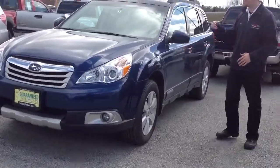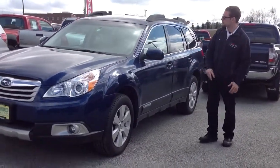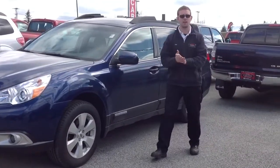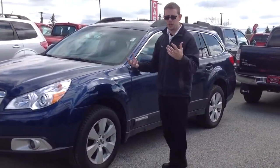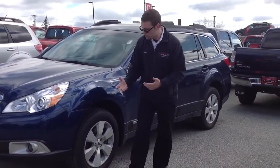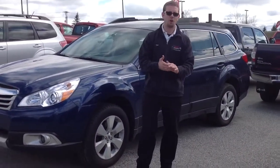It gives you the bigger engine, 256 horsepower. You get the fog lights. This happens to be the limited model, so you have the leather seating, 10-way power driver seat with lumbar support. You have a blue roof. You have heated seats, heated side mirrors, windshield wiper de-icers, dual zone climate control, and a 6 CD changer with the Harman Kardon audio system.